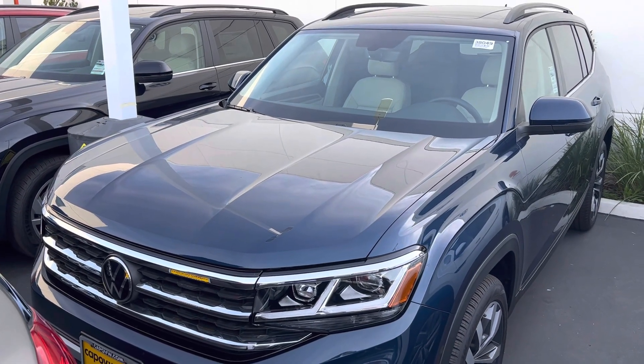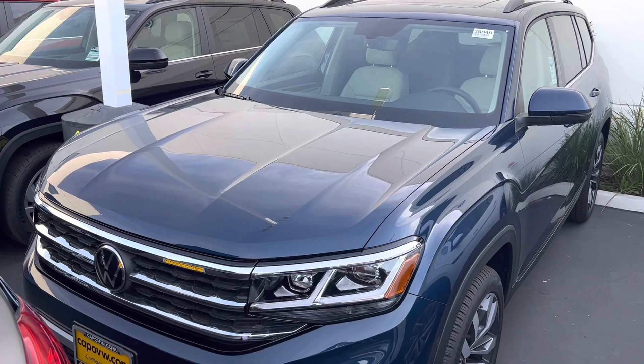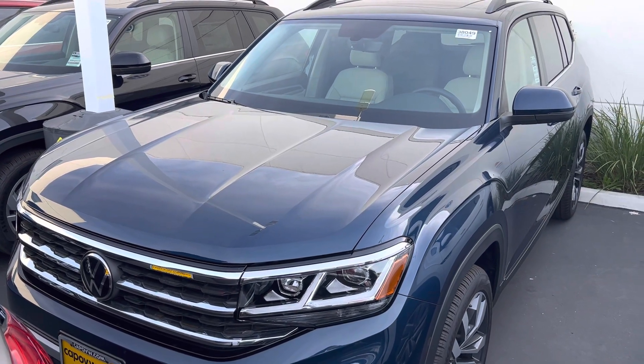Good morning, Thomas. Chuck here at Capistrano Volkswagen, just answering your inquiry on the 2022 Atlas.